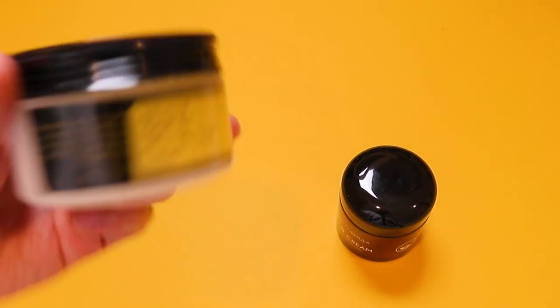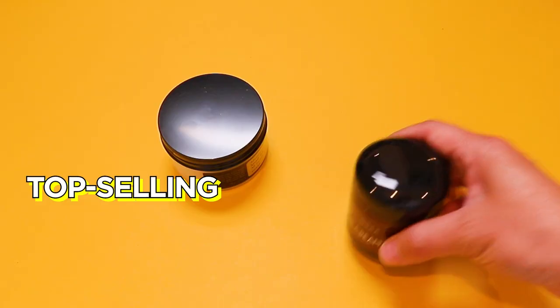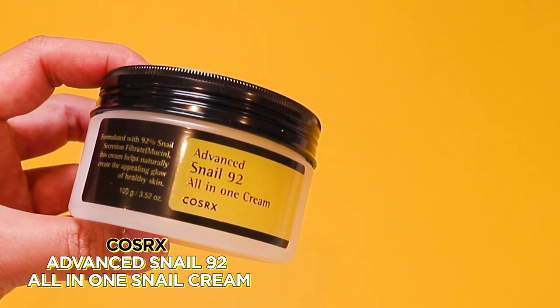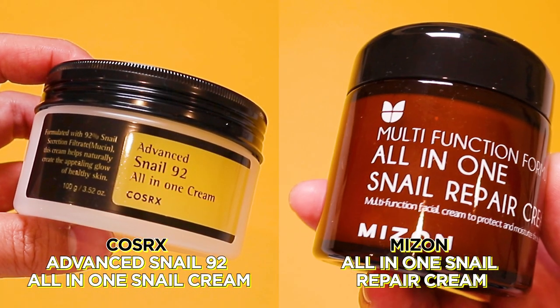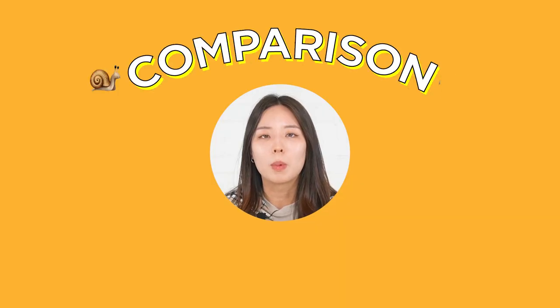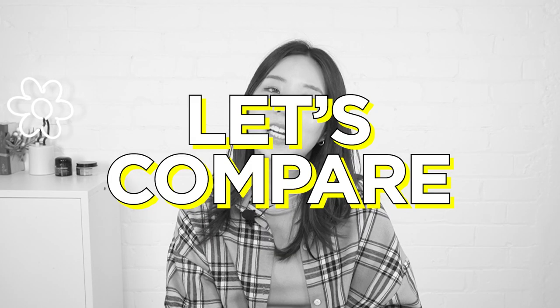But with a few of our K-Beauty skincare products that offer this ingredient, we thought we'd help you compare two of our top-selling snail mucin moisturizers: the CosRx Advanced Snail 92 All-in-One Snail Cream and the Mise-On All-in-One Snail Repair Cream. Even with the same main ingredient, you'll be surprised that one may benefit you more than the other. So let's take a look at how they compare.